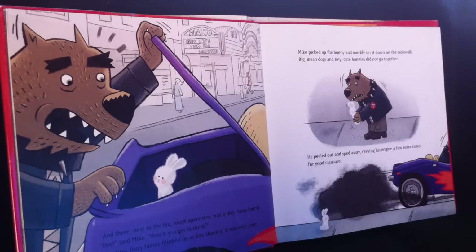Mike picked up the bunny and quickly set it down on the sidewalk. Big mean dogs and tiny cute bunnies did not go together. He peeled out and sped away, revving his engine a few extra times for good measure.